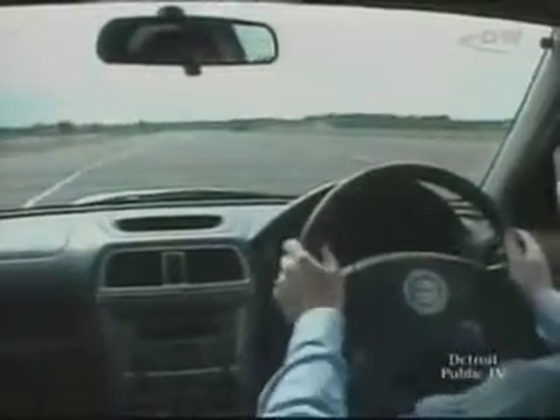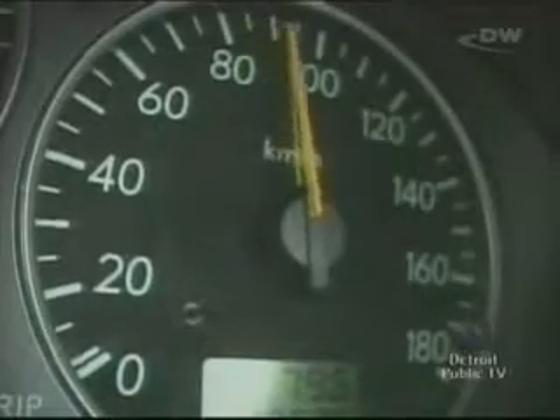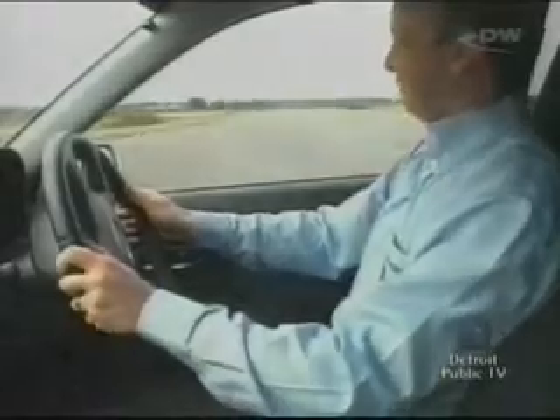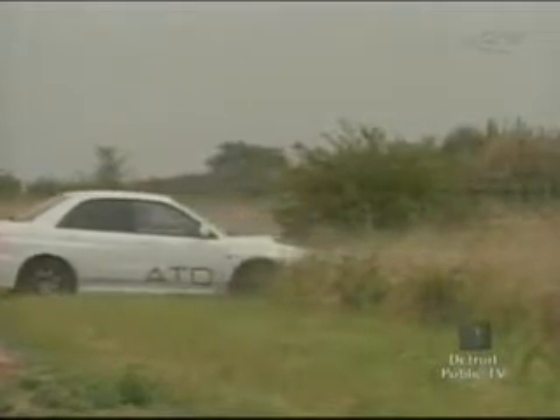Without ATD at the same speed, the driver has to correct his steering much more. Without the necessary skill to react correctly, an accident can happen. ESP and ATD are like different sides of the same coin.